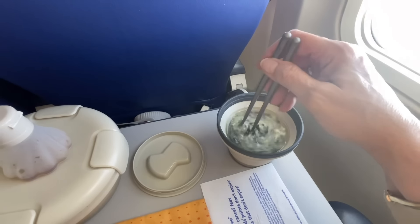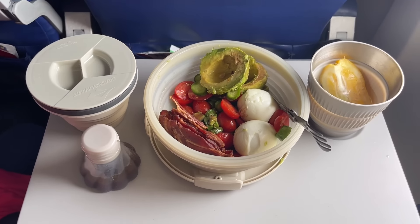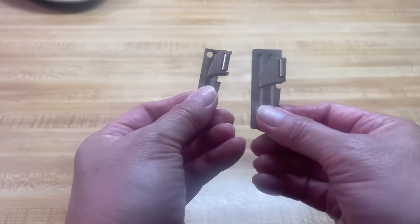Most airline food leaves little to be desired, so I tend to pack my own food while traveling. This allows me to pick and choose the things I like and eat healthy on the road. I also use these things at my destination to save money from eating out, and it keeps me prepared for just about anything.